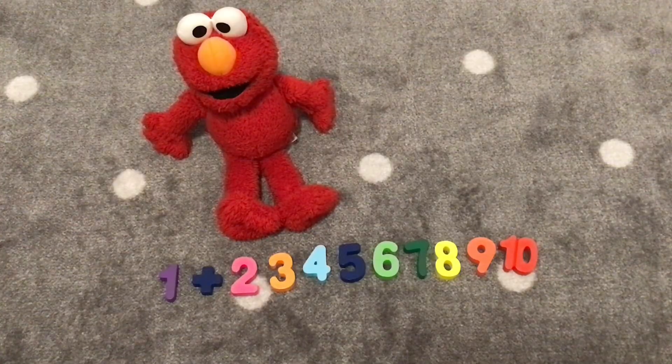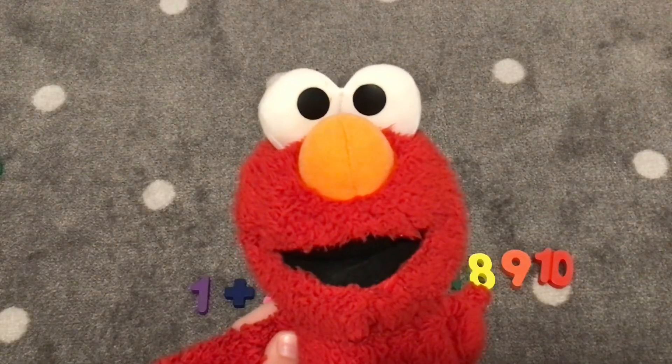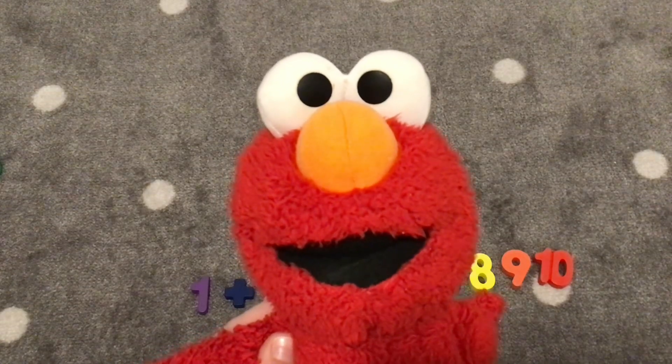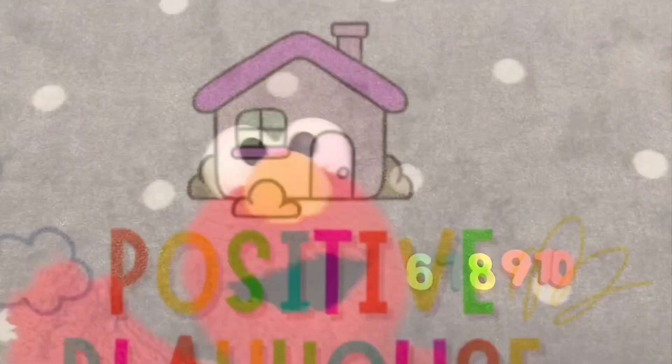Great job for counting all the numbers with number one, Elmo. Everybody did a great job! We did one plus two, one plus three, one plus four, one plus five, one plus six, one plus seven, one plus eight, and one plus nine, which equals ten. Hooray! Thank you for adding with one today. You did great! Yay! Bye, friends. Bye, Elmo. Please like and subscribe if you enjoyed it. Bye-bye! Emma loves you! Bye-bye!